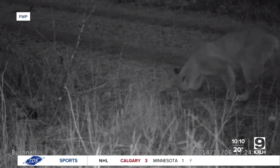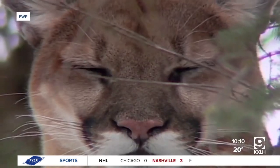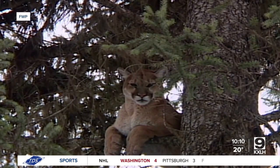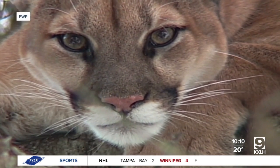This is an example of another of those important partnerships FWP has with members of the community. For a study like this, it simply couldn't happen without a little help. It's not like we can get in an airplane and go count them like we do for elk, where they're all congregated down at lower elevations this time of year. Mountain lions are very dispersed, they're very elusive, and that makes things a little more challenging when we're trying to survey them. So joining partners such as houndsmen to accomplish this is absolutely essential.